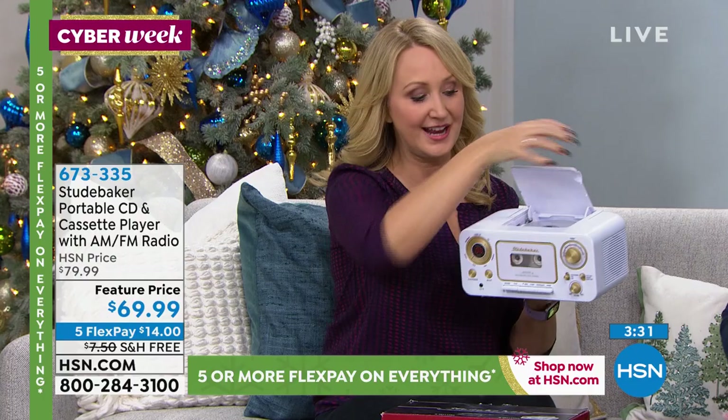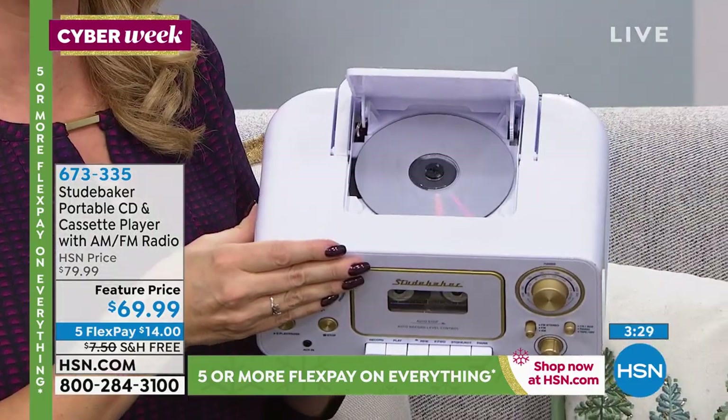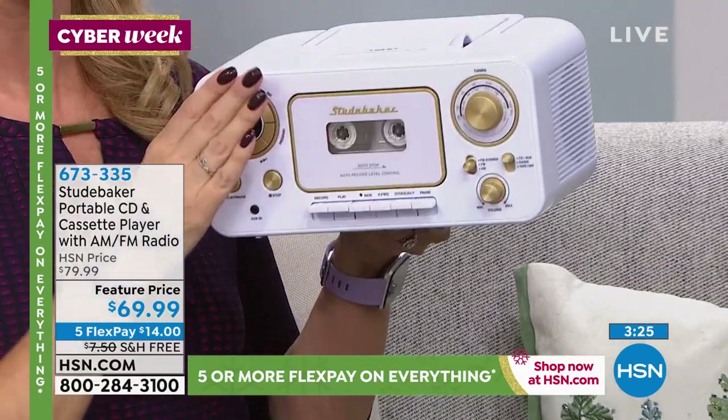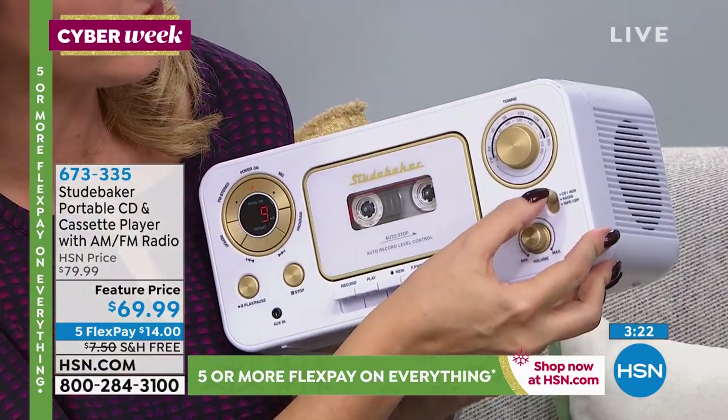This is a great way to listen. You may have a lot of holiday music on CD. If that's the case, you have that top-loading CD — all you do is pop it right in, you see it spinning. Really, really easy. All you do is just dial it in right over here.